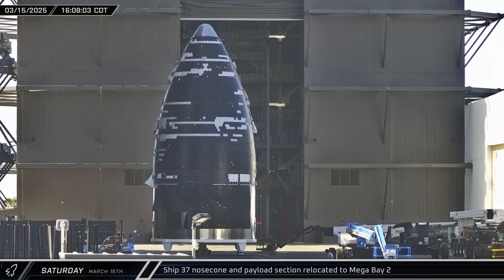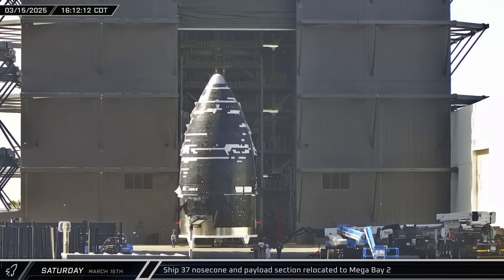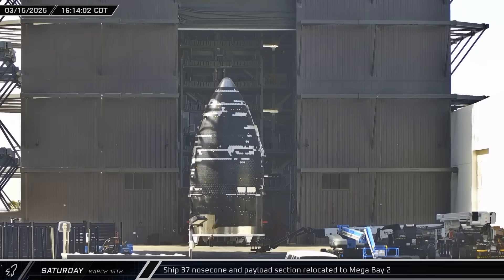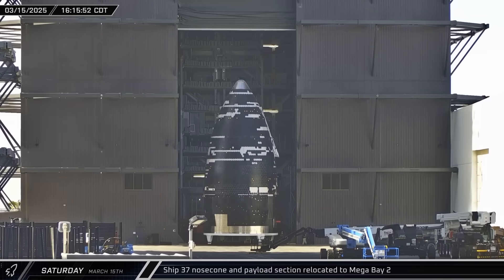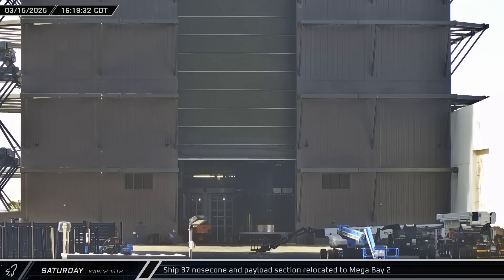Starship 37's nosecone and payload section emerged from Star Factory and headed towards Mega Bay 2. The ship section was missing several courses of heat shield tile as well as some of the backup ablative heat shielding material that goes underneath the tiles.